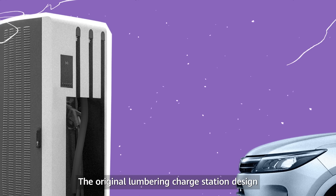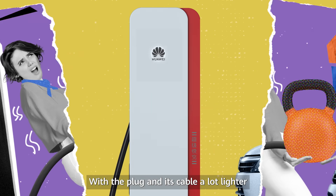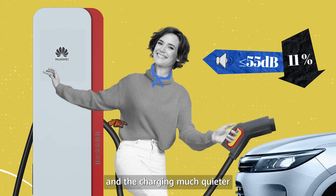The original lumbering charge station design also went through weight and noise upgrades, with the plug and its cable a lot lighter and the charging much quieter.